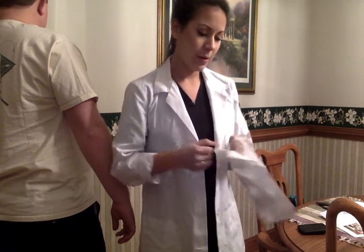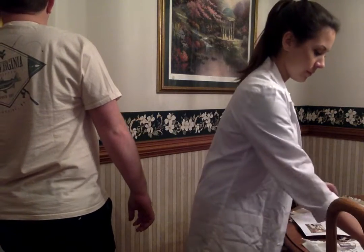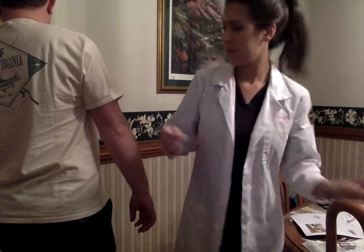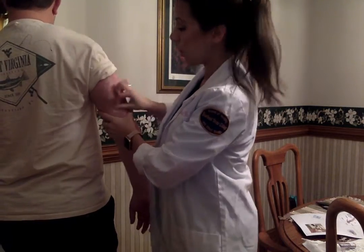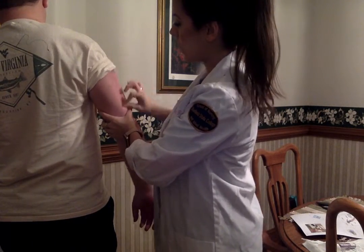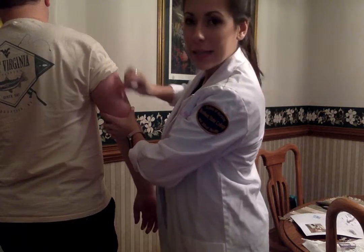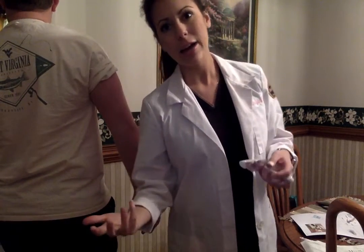I'm going to open up the applicator packet and crack open the alcohol swab. Now, the Dexcom can be worn on your stomach or any subcutaneous area of fat, but Matthew has an insulin pump so he feels having all those things on his stomach gets caught with his belt and shirt. He prefers to wear it on the back of his arm because it's easier to hide.